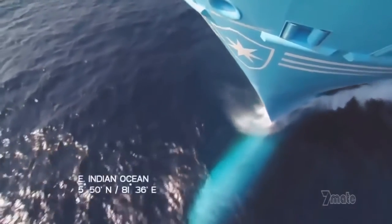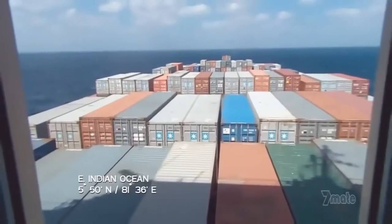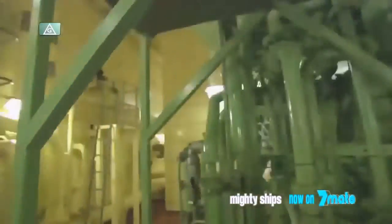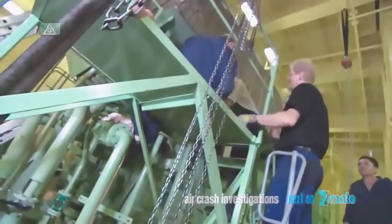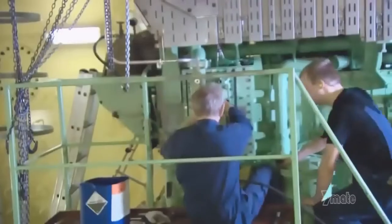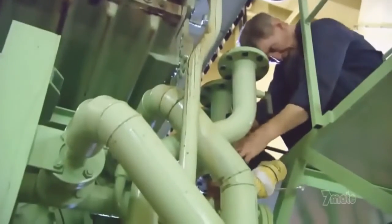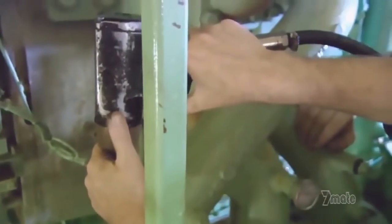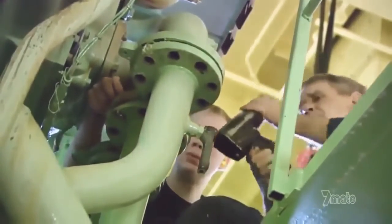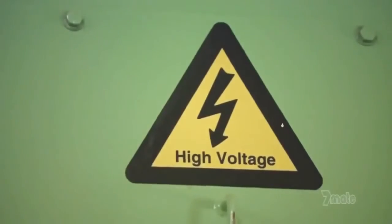Emma Maersk is engulfed in the searing heat of the Indian Ocean carrying millions of dollars in frozen food, and she just lost one of her generators. In this room we have two diesel generators of 4,100 kilowatts, and we have had a problem with a cooler—the condenser that keeps the generator from overheating. To fix it, they have to shut it down. Emma's other generators can only pick up the slack for a few hours, and then the stress will become too great—Emma may have to slow down. So the engineers have to move fast.